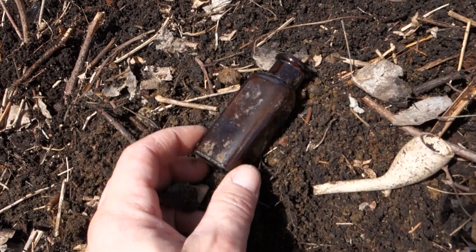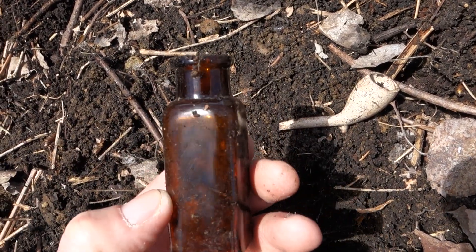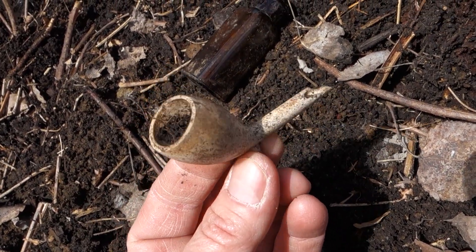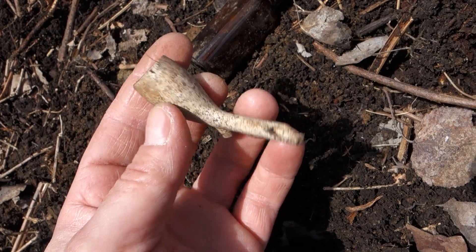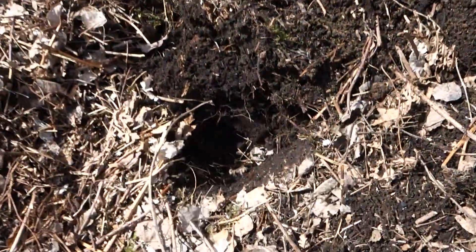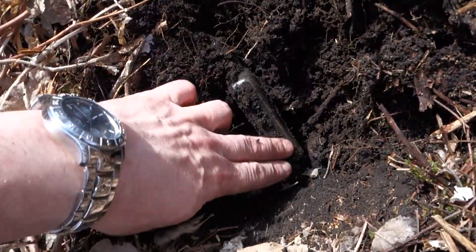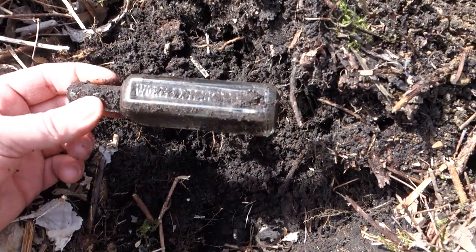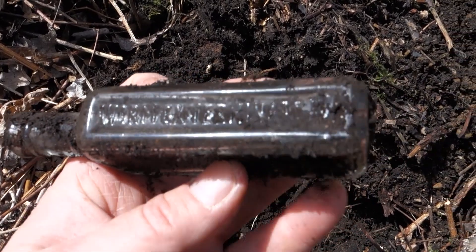Digging along here — this almost looked like an iodine poison but unfortunately it's not. It's tooled, a nice little amber bottle. Then this mini clay pipe came up — I've never seen a mini clay pipe like that, it's basically the size of my thumbnail. They're usually twice the size of that, super cool. Then I was digging in here and there's another bottle coming up in the hole — embossed — it looks like a worm exterminator.